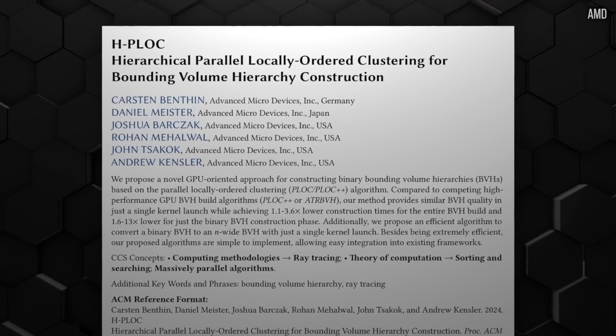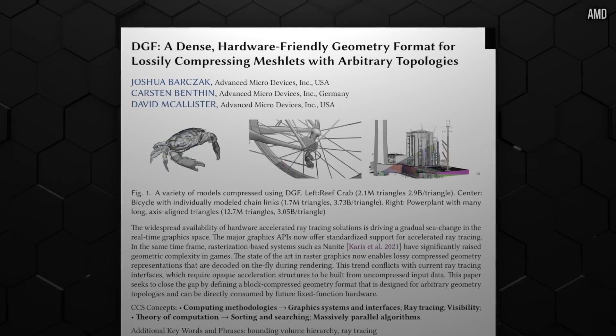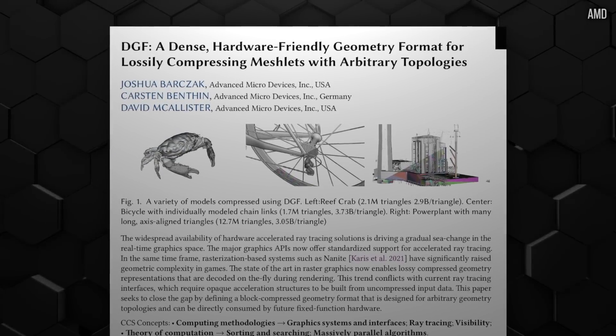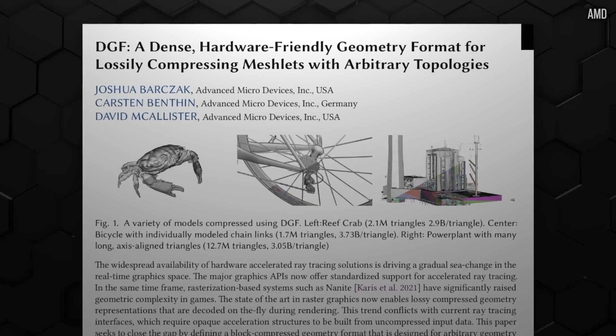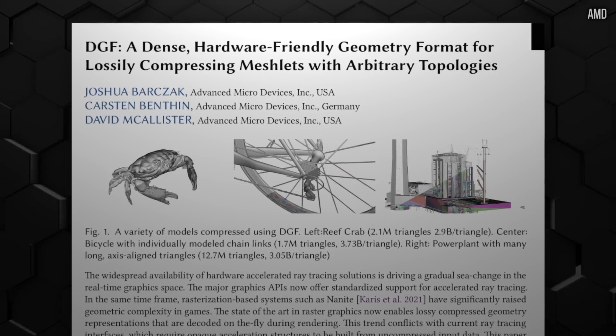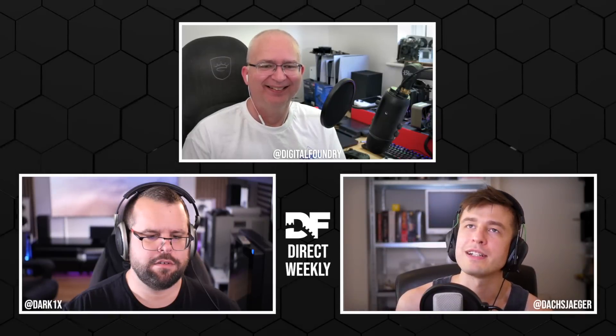The second one is DGF - a dense hardware-friendly geometry format for lossily compressing meshlets with arbitrary topologies. Now those sound like a big group of silly words in a row, but the first one, this HP Lock thing - they're both trying to solve kind of open issues, or come up with new solution approaches to open issues, in hardware ray tracing.